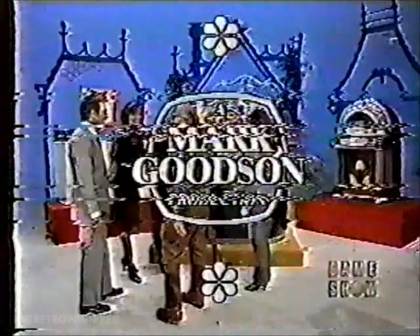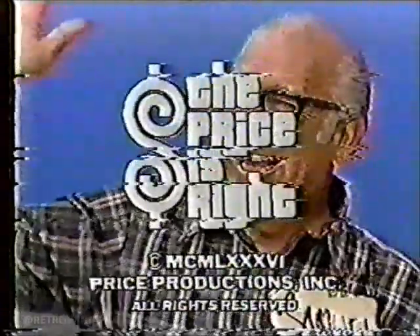This is Rod Roddy, speaking for The Price is Right. Solve the puzzle and win with Wheel of Fortune, starring Pat Sajak and Vanna White. Then you won't want to miss Jeopardy, Double Jeopardy, and Final Jeopardy on Game Show Network.